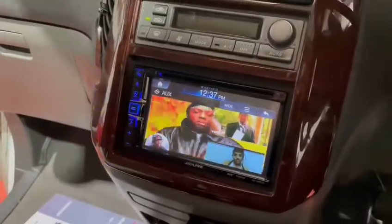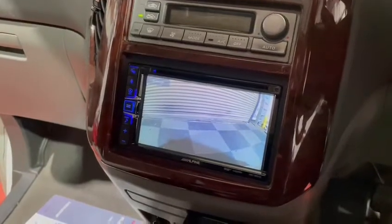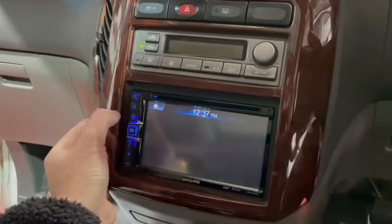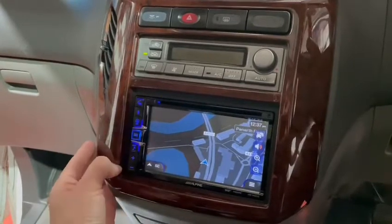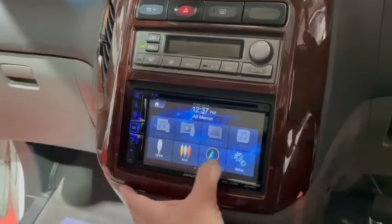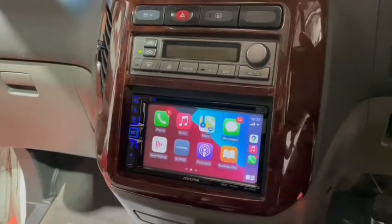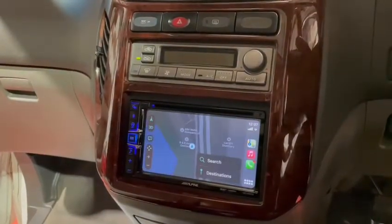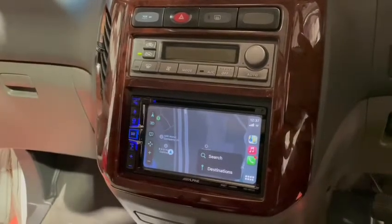Reverse camera back out. We've now got navigation — playing with the unit and filming is never the best. And Apple CarPlay, and your Apple Maps etc. So we've got Google Maps, Apple Maps and Alpine navigation. You ain't getting lost.